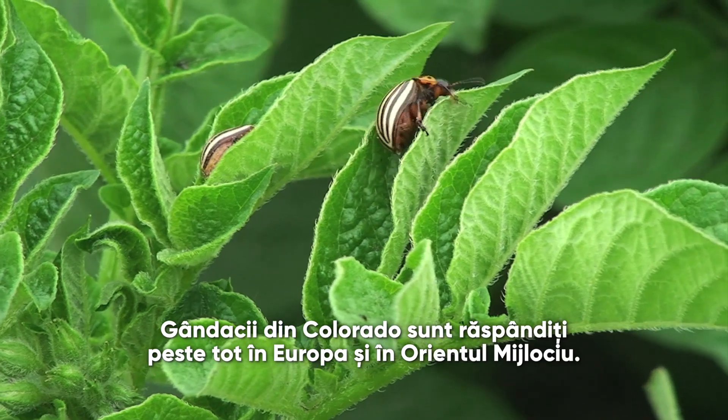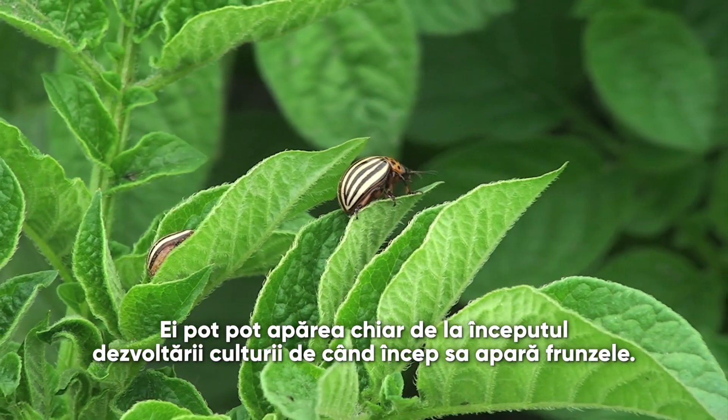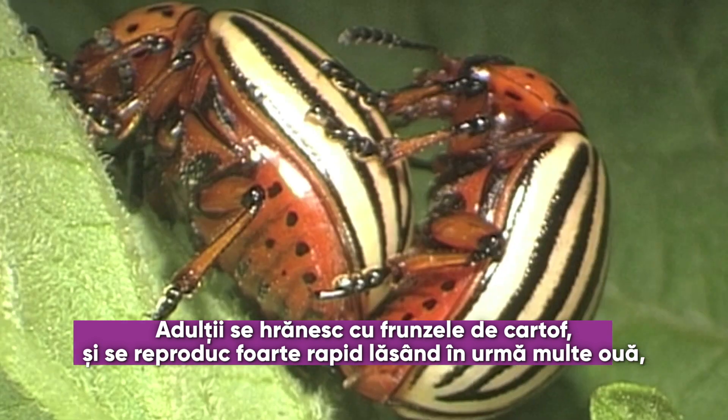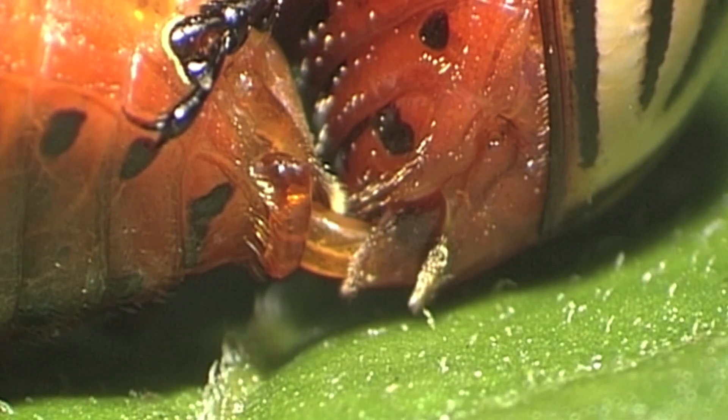Colorado beetles are spread all over Europe and the Middle East. When they arrive, they can arrive right from the beginning of the crop — so as soon as the crop has leaves, they can come. The adults feed on foliage, but then they quickly reproduce and lay their eggs.